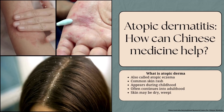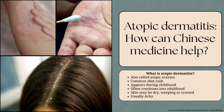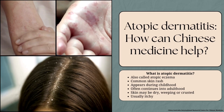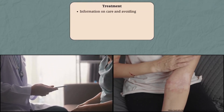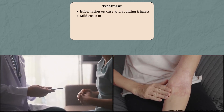Atopic dermatitis, more commonly called atopic eczema, is a common skin rash that appears spontaneously during childhood and often continues into adulthood. Skin may be dry, weeping or crusted, and is usually itchy. Atopic eczema often comes and goes. When skin has no lesions or is dry, people with atopic eczema are given information about the condition and how to care for their skin and avoid known triggers.